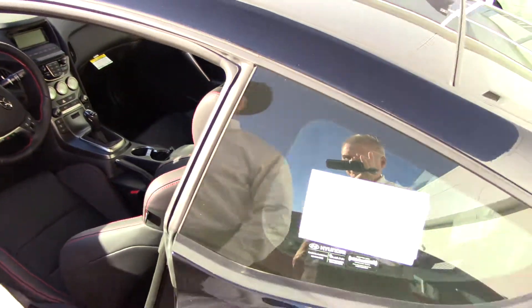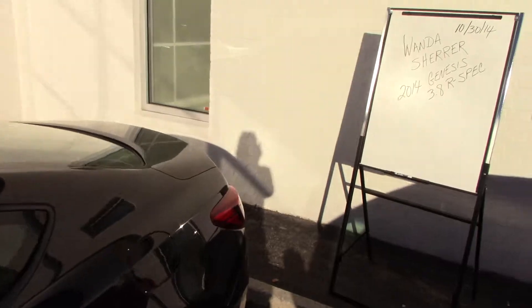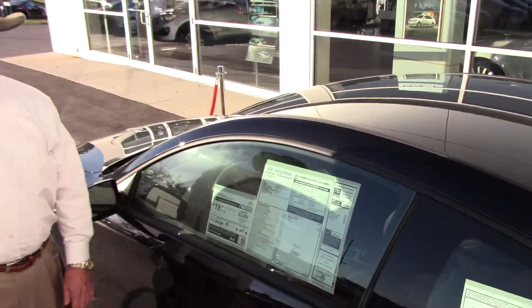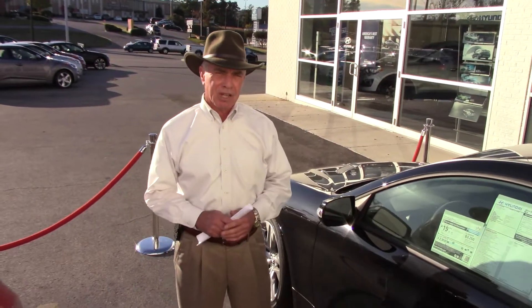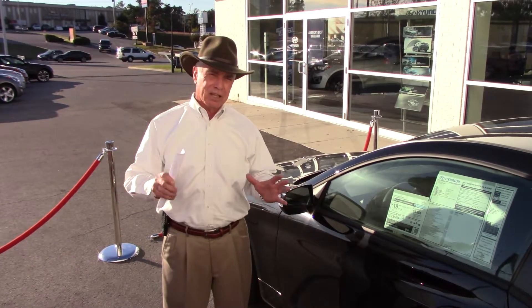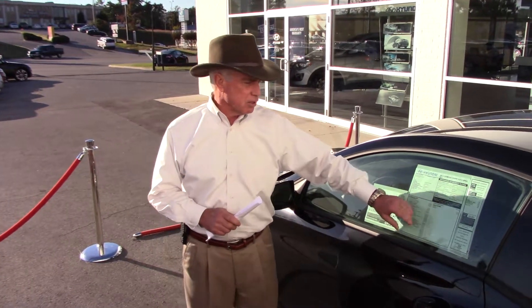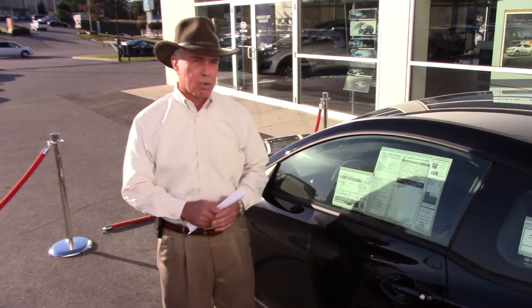This thing comes with all these features, and it also comes with something you're not going to find anywhere else in the business. You're going to get a 20-year, 200,000-mile warranty on the powertrain. We doubled the factory warranties — 10-year, 100,000 — we doubled it to 20-year, 200,000. You've got five years roadside assistance and five years on your bumper-to-bumper warranty.